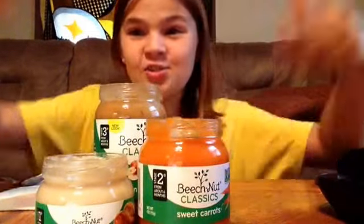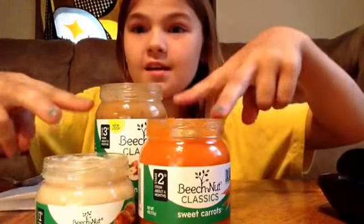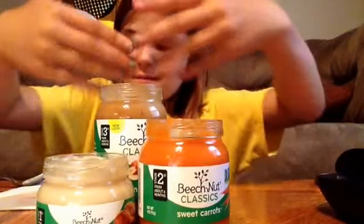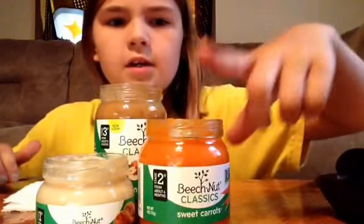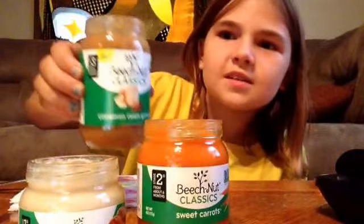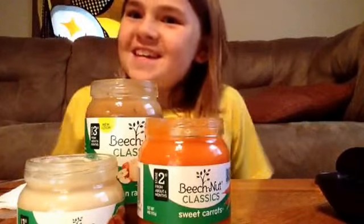Hi everyone, and today, as you can see, I have three different baby foods here today. This one is sweet carrots, this one is chicken and chicken broth, and this one is cinnamon and raisin granola. So I'm going to be doing all of these today.